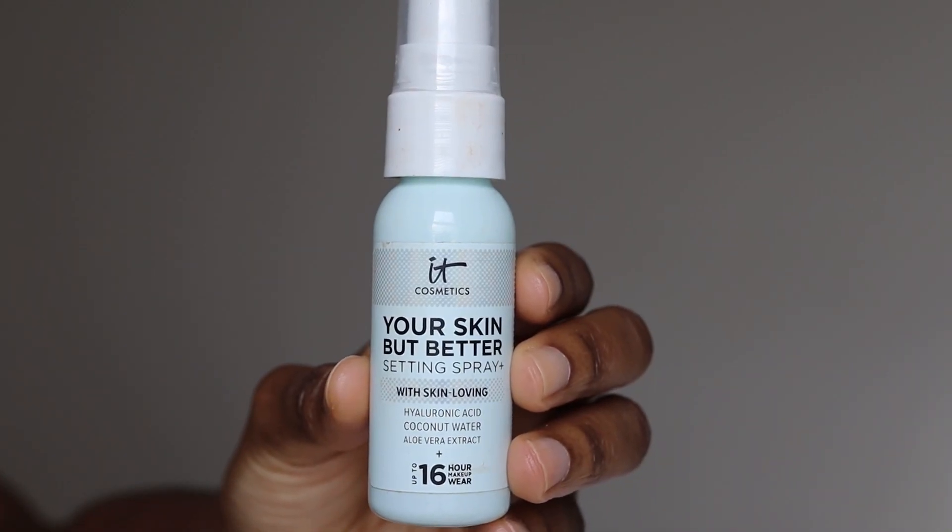Recently what I've been doing to set my foundation instead of using a powder is using a setting spray. The one I've been using is the IT Cosmetics Your Skin But Better. After I've done my foundation I just set my face with this — I find my face is a lot more glowy throughout the day and my makeup just lasts a lot longer. So we're going to give it a little spritz.